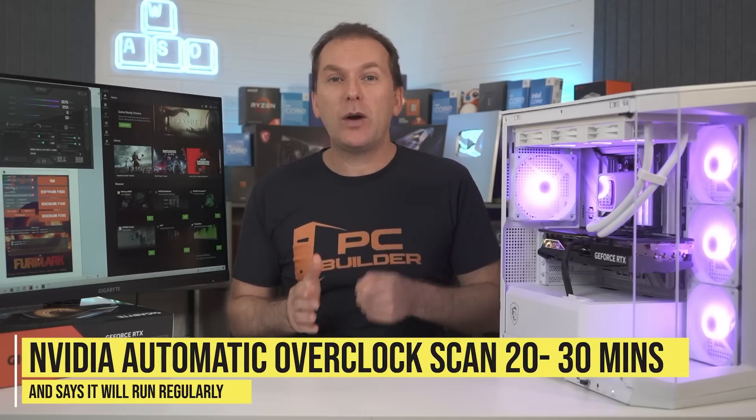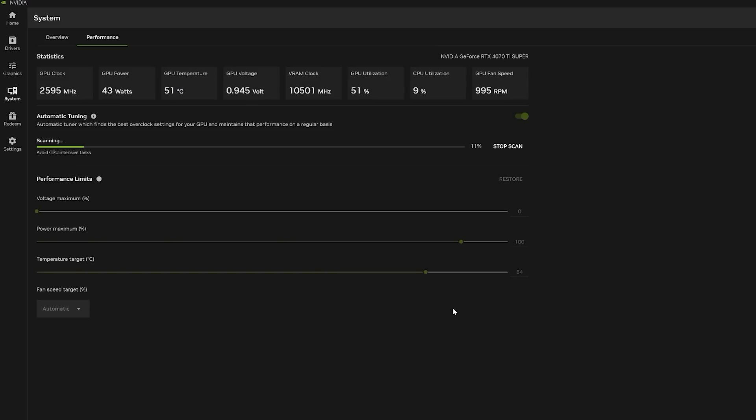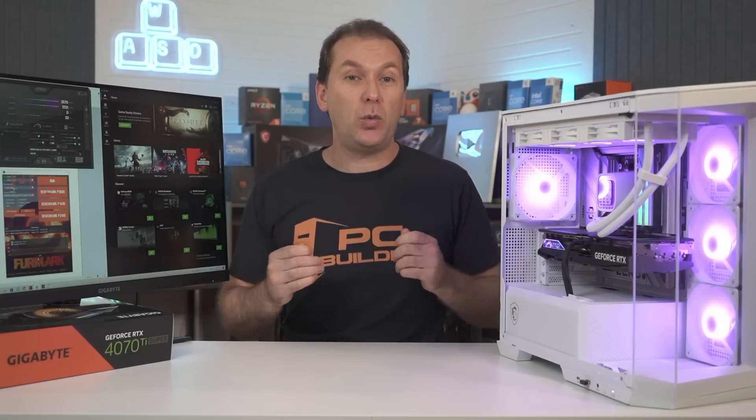If that were all, I'd say go for it. But the app promises it's going to regularly run this benchmark, and it took about 20 to 30 minutes each time. Because you can't really use your PC while it's running, it does seem like a huge hassle for not a ton of performance. I also haven't used it long enough to know how often it's actually going to re-run the benchmark, even though it says it will.